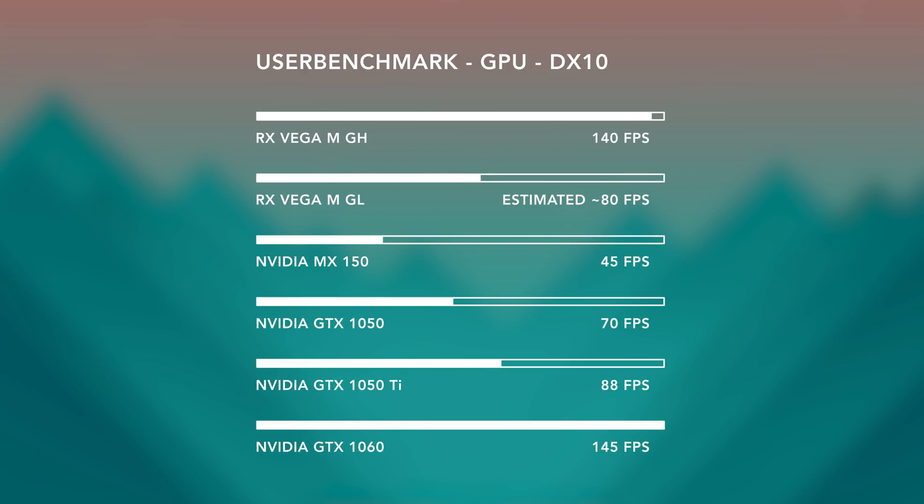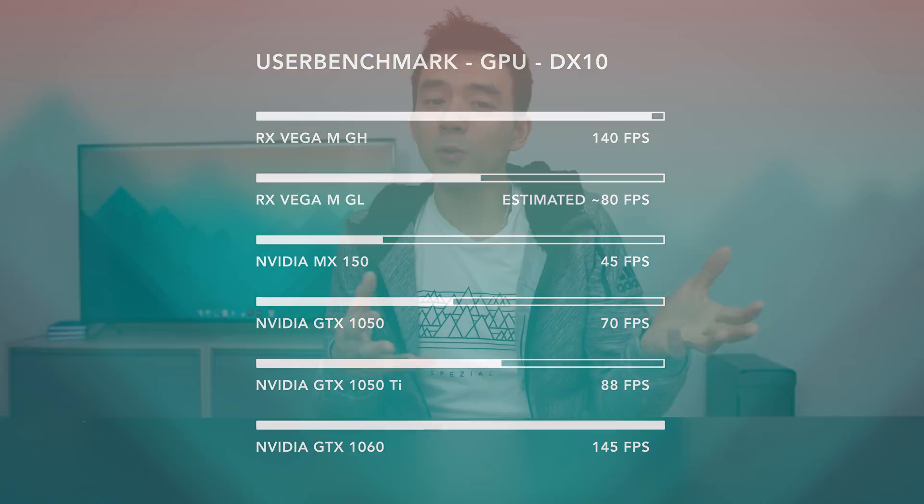So you can build something that's smaller, thinner, and lighter than a laptop that uses a discrete GPU from NVIDIA. The preliminary benchmarks have been pretty interesting — we're looking at something between a GTX 1050 and a 1050 Ti for the GL, and for the GH, the better one, performance is going to be around a GTX 1060. The big disadvantage is pricing: the GH model is going to start at around $1,200 or more, and you're getting GTX 1060 performance for that price. At that price point, you can get something with a 1070 from NVIDIA — it'll be thicker, louder, and bigger, but you'll get better performance for your money.